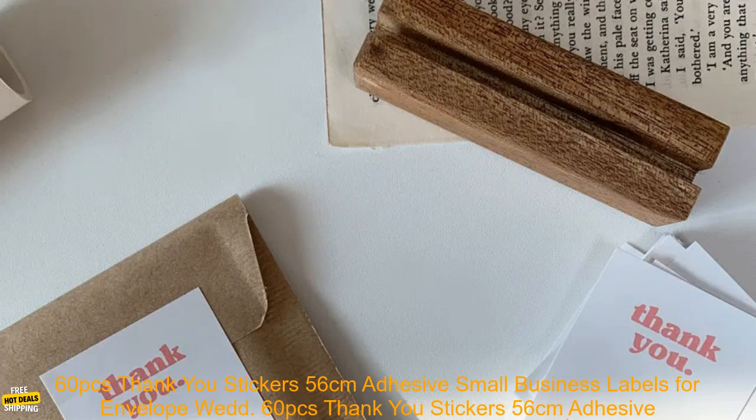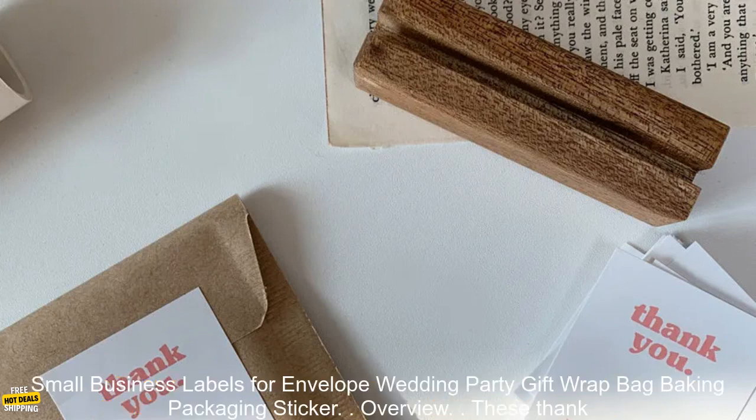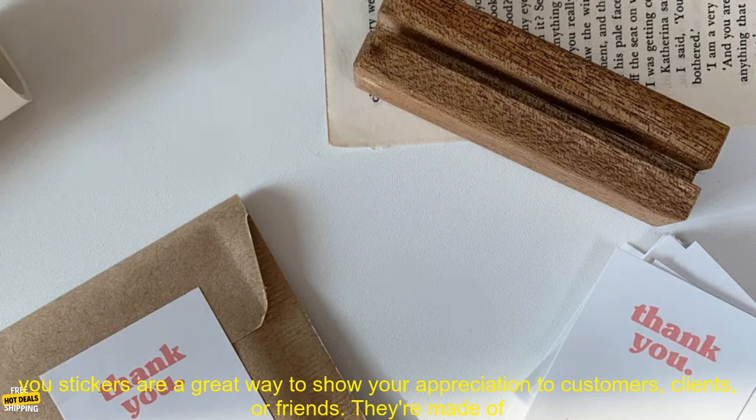60 PCs Thank You Stickers, 56cm Adhesive Small Business Labels for Envelope, Wedding Party, Gift Wrap, Bag, Baking, Packaging Sticker. Overview.